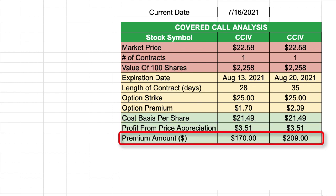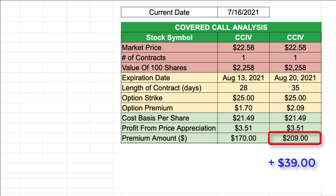Let's take a look at the amount of premium that I would receive. For the covered call option contract with the August 13th expiration date, at $1.70 per share, I would receive a total premium payment of $170. For the covered call option contract with the August 20th expiration date, at $2.09 per share, my premium would be $209. So by selling the covered call with the longer expiration date, I would receive an extra $39 in premium.